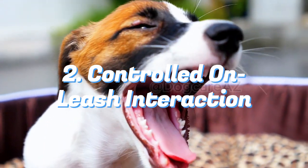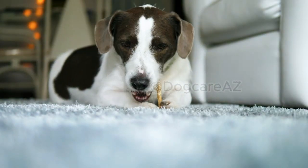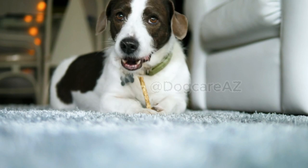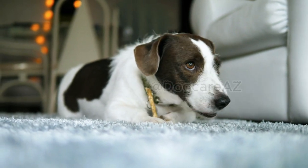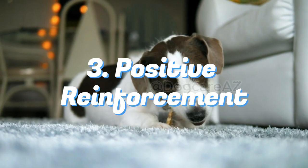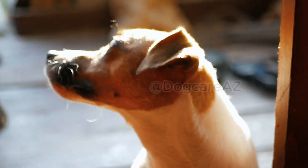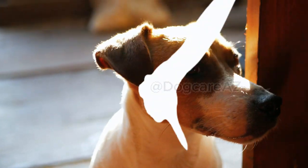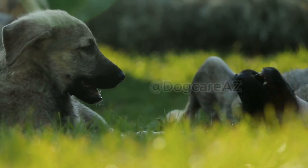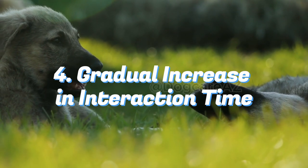Second, keep both the new dog and your existing pet on a leash during the first interaction. Allow them to sniff and observe each other from a distance, and observe their body language and reactions closely, ensuring both animals remain calm and relaxed. Third, use positive reinforcement — reward positive behavior from both animals with treats and praise. Encourage calm and friendly interactions and redirect any signs of aggression or tension with a gentle but firm command.